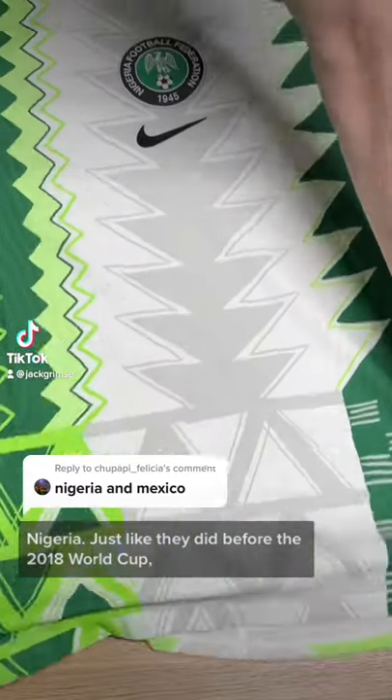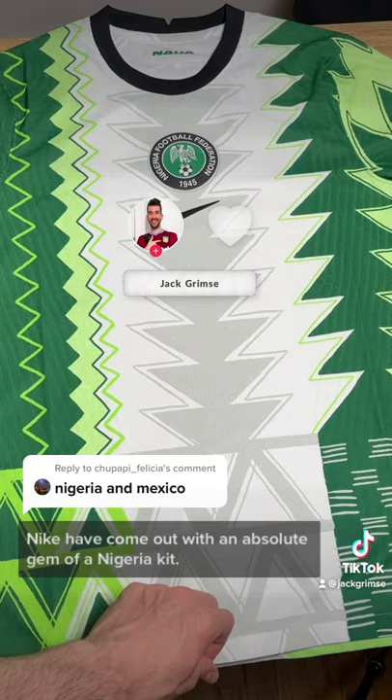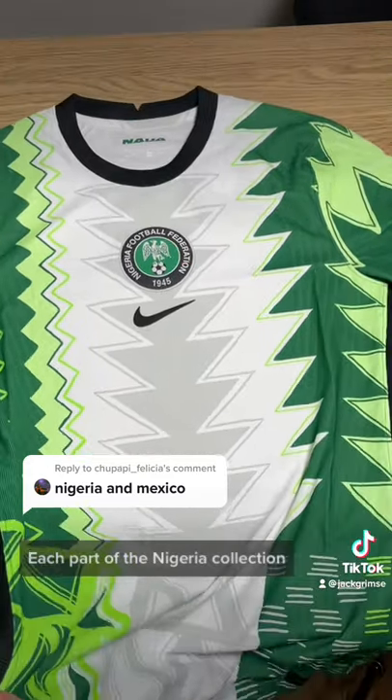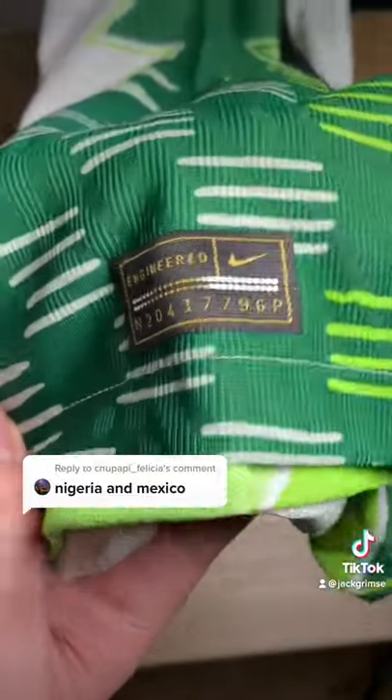Nigeria. Just like they did before the 2018 World Cup, Nike have come out with an absolute gem of a Nigeria kit. Each part of the Nigeria collection draws inspiration from a different area of Nigerian craft and design.